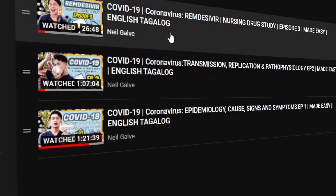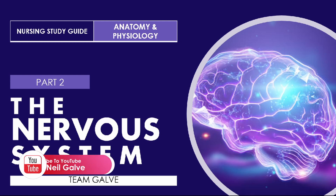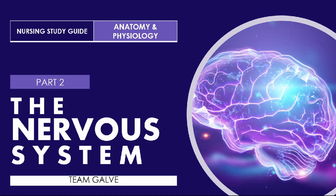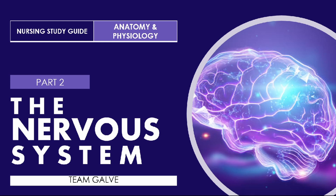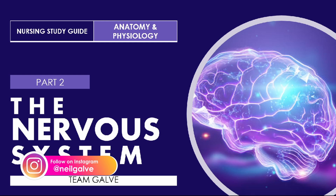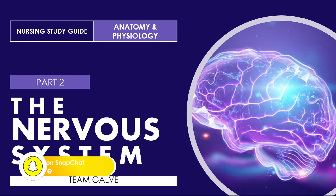Hi everybody, how are you doing? For today I have a new lecture for you, and as you can see on the title, this is all about the Nervous System Part 2. If you haven't watched Part 1 of the Nervous System Anatomy and Physiology nursing study guide, I'll be putting the playlist link in the description box, so check that one out.